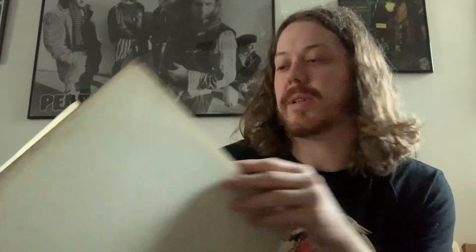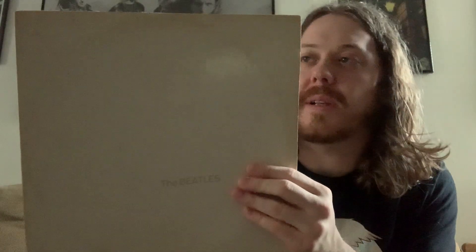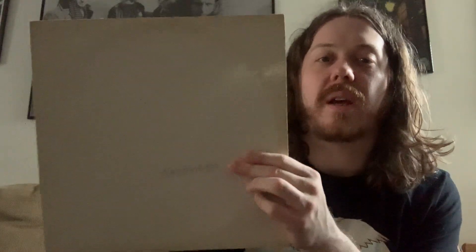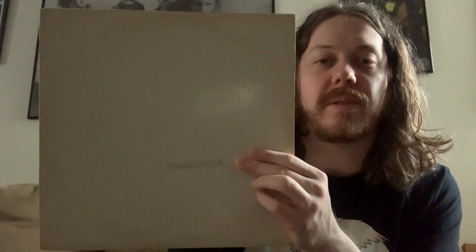Next up is the White Album — The Beatles — at number three. It has this cool collage poster inside and lyrics on the other side. It's just an amazing album with so many great songs. I believe there are 30 songs total, so if you go for a Beatles album, this is the one that will have the most songs. The only reason it's not higher is the ending with Revolution No. 9 and Goodnight. That could change any day.